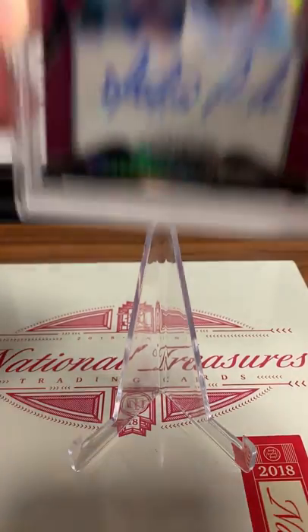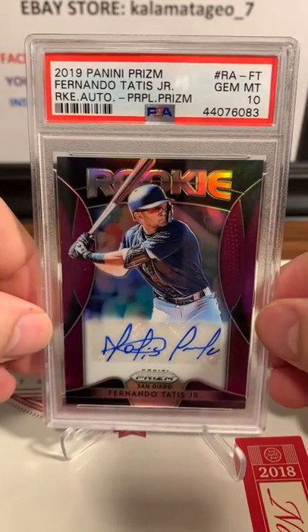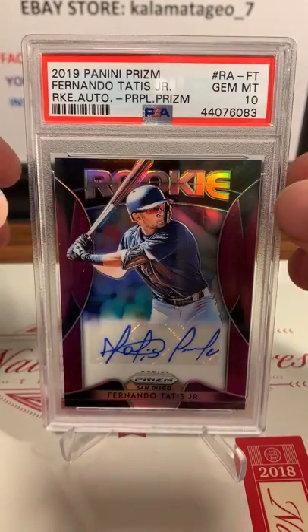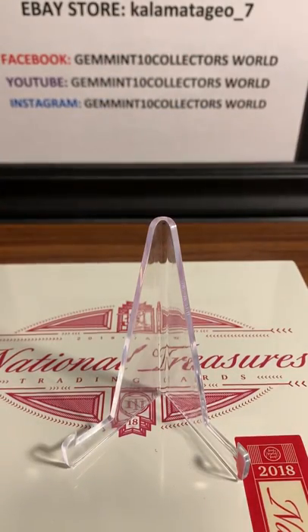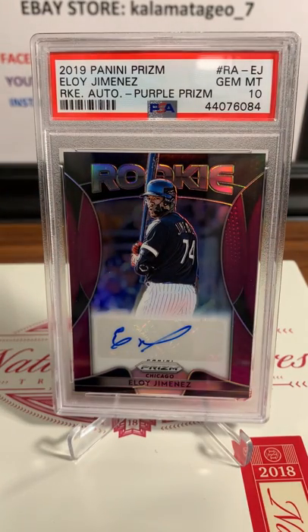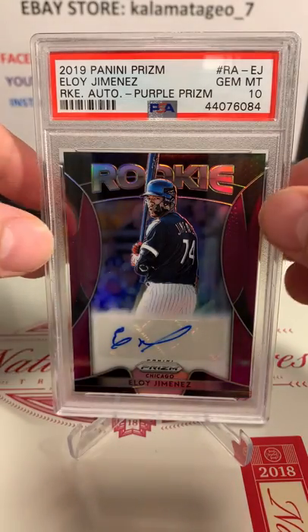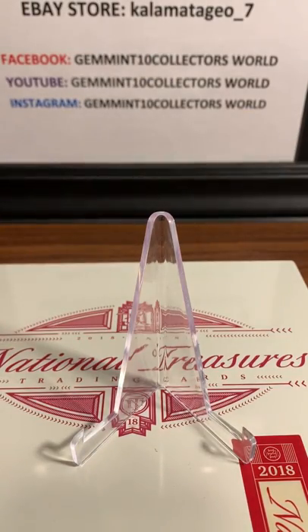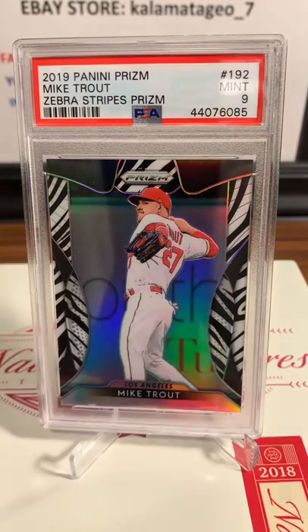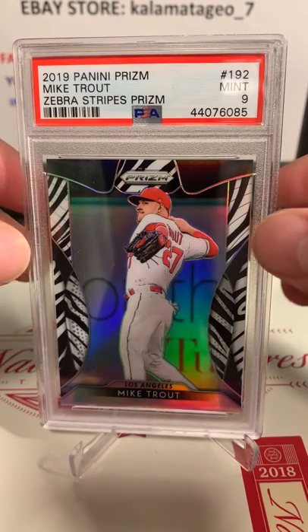Next up is another hot guy from last year - got hurt but should be coming back strong - Fernando Tatis Jr., rookie auto purple prism, Gemintang. And another hot rookie - Eloy Jimenez, rookie purple prism, Gemintang. Here is probably the best player in the game right now - Mike Trout, 2019 Panini Prism Zebra Stripes Prism.